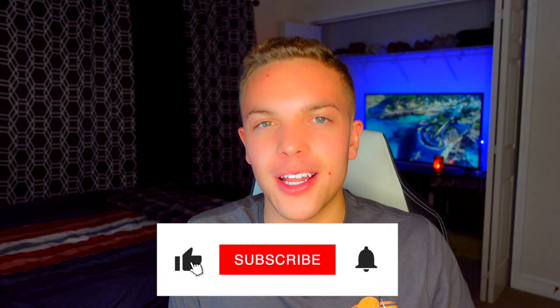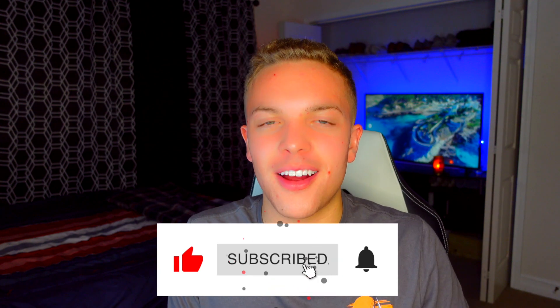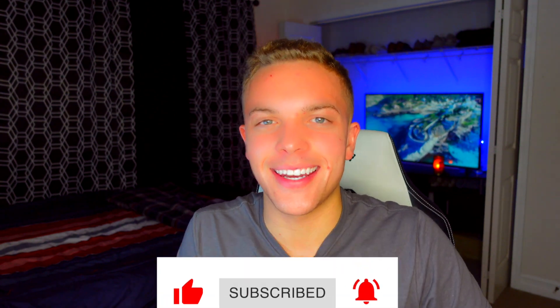All right, let's wrap it up there. If you enjoyed this video, please smash that like button — I'd really appreciate it. Subscribe if you haven't already, and I'll see you on the next one. Take care.